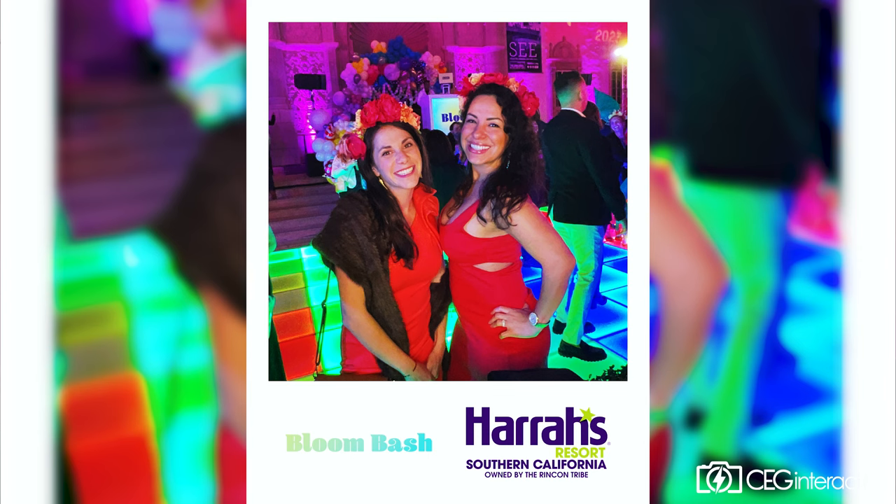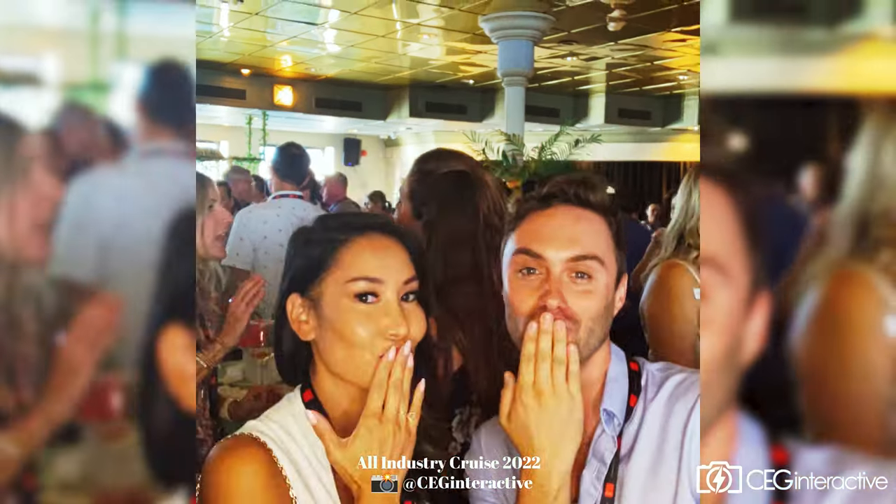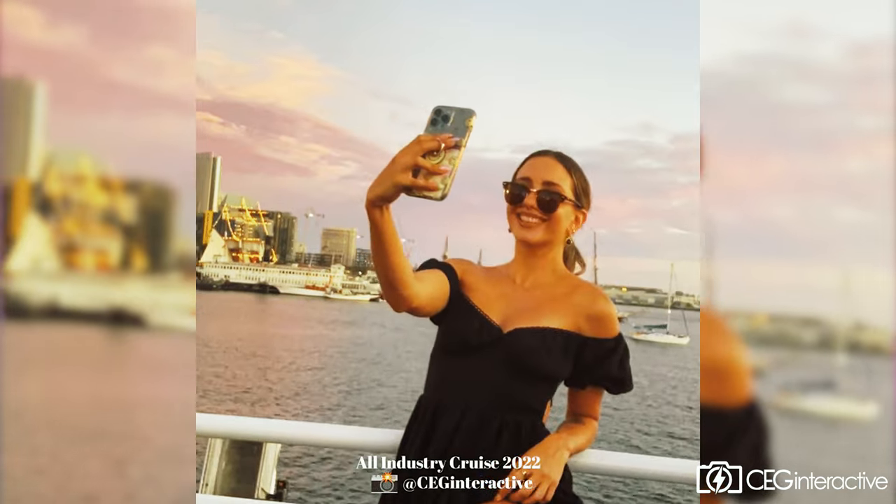We have friendly and interactive photo attendants that are able to move all throughout your event with these devices, and all along the way they're able to capture photos, GIFs, boomerangs, and even unique video experiences anywhere they are at.